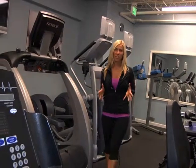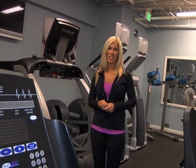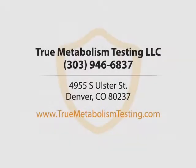If you're tired and frustrated of not seeing the results that you want, contact me, Stoney Eskew, at truemetabolismtesting.com. True Metabolism Testing, LLC. Call us or visit our website now.